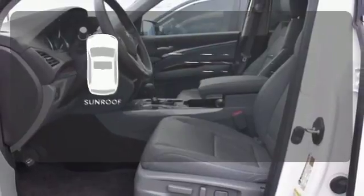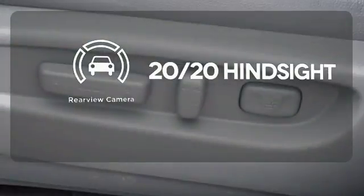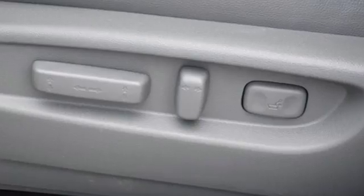Get your daily vitamin D by opening up the sunroof. See objects previously out of sight with the rear-view camera. Drive home in this Acura and start showing off in this beautiful MDX.